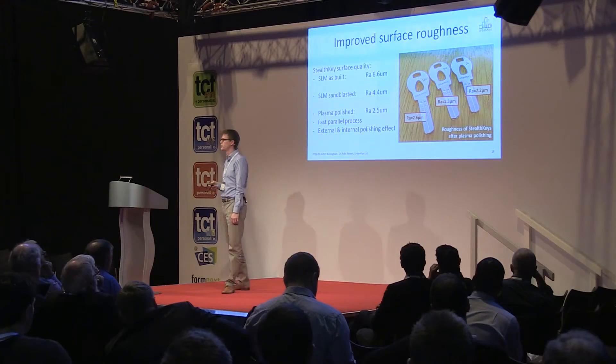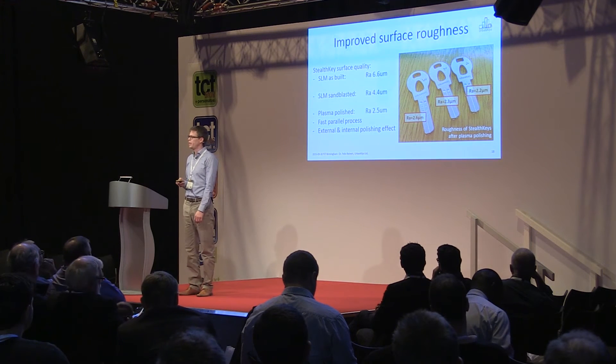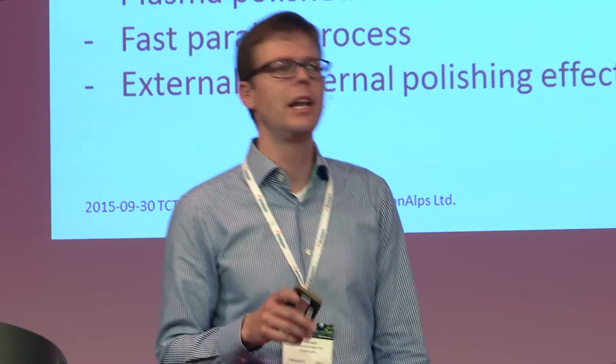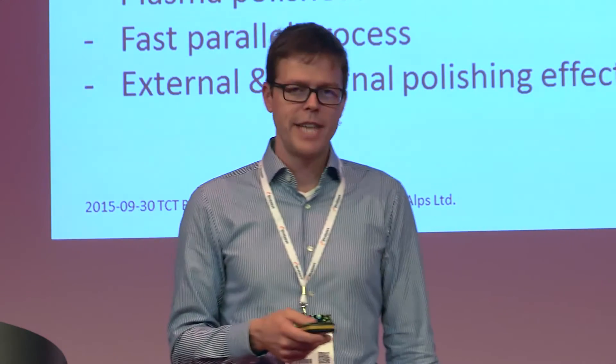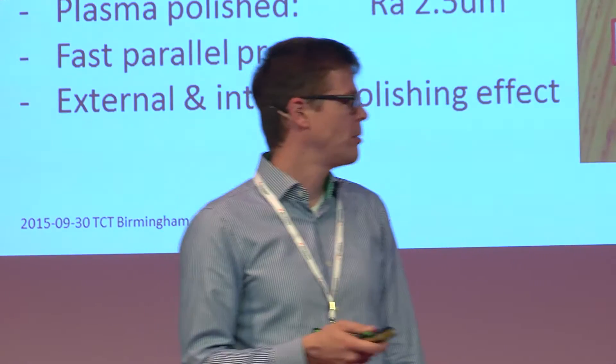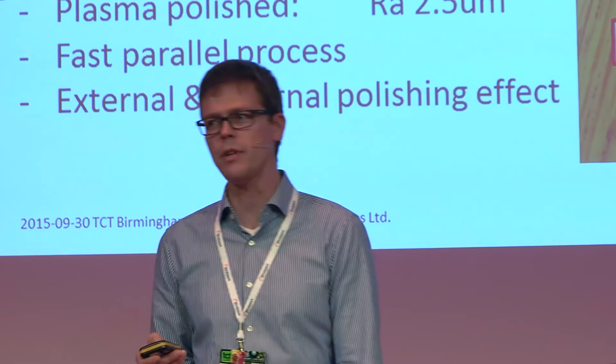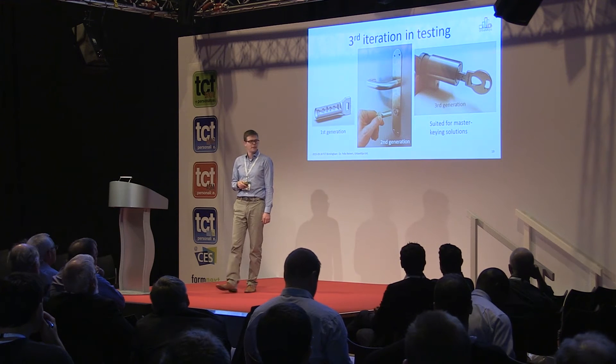We want to be part of improving this technology. One area is improved surface roughness. When we print our keys in the SLM machine, they come out with a surface roughness of 6.6 micrometers — relatively good, but we want better. Sandblasting brings it down to 4.4 micrometers, and plasma polishing brings it into the range of 2 micrometers, which is starting to be acceptable for keys. The great thing about plasma polishing is that it's a batch process, fast and cheap, and it allows both external and internal polishing — which for the Stealth Key is obviously very important.